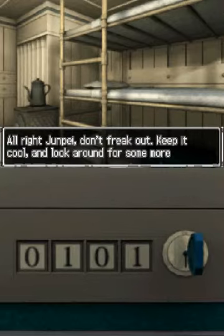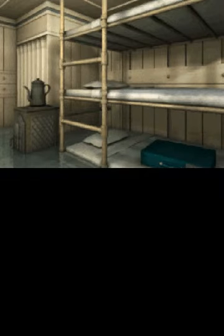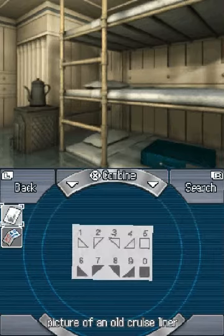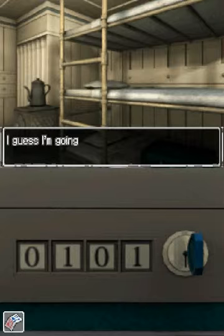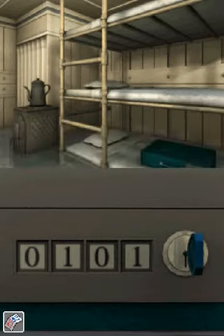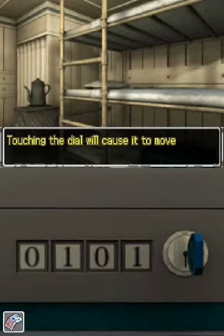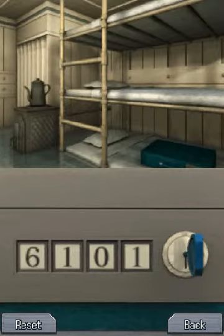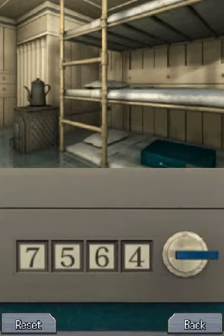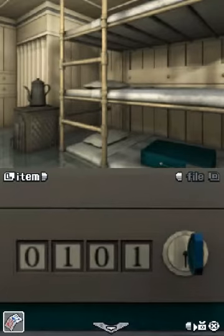Alright, Junpei — don't freak out. Keep it cool and look around for some more clues. Seven, four, six, three. Nope. Guess I'm gonna have to find the right four numbers. Let's give this another try. Seven, five, six, four. Oh well, I'll keep looking around. Briefcase won't open — I need to put in the right security code.